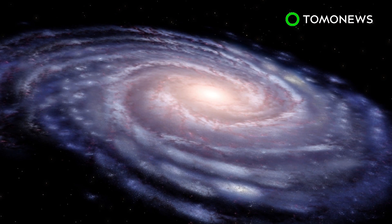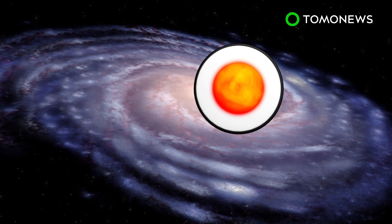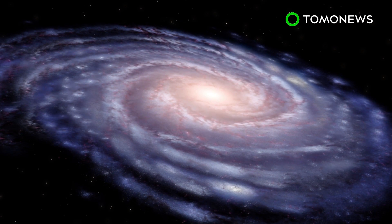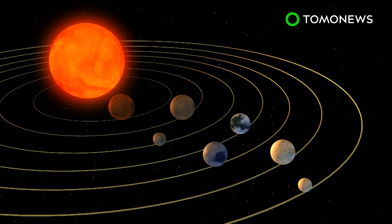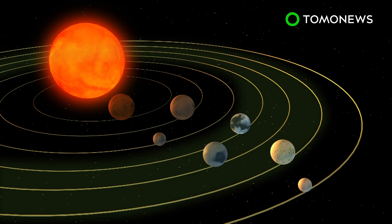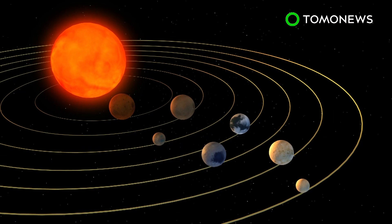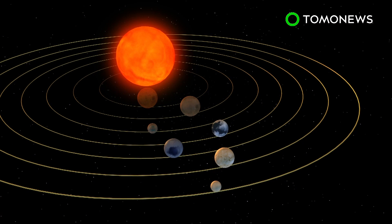Using the Spitzer Space Telescope and Earth-based telescopes, NASA scientists have found a star system called TRAPPIST-1, located 40 light-years from Earth. The ultra-compact system contains seven Earth-like planets, with surface temperatures low enough to support water. Three of these planets are believed to be in the habitable zone, close to the system's ultra-cool dwarf star.